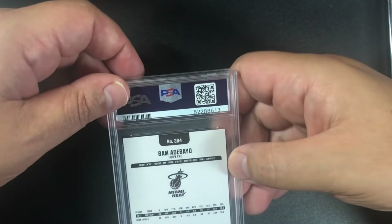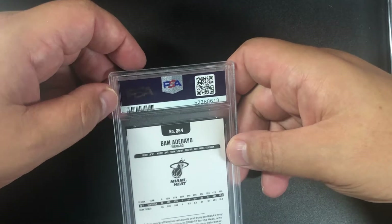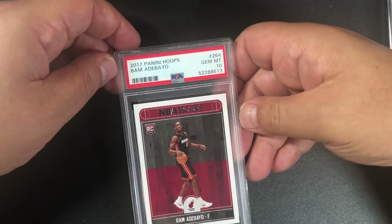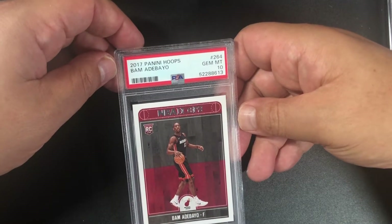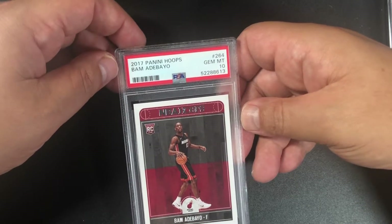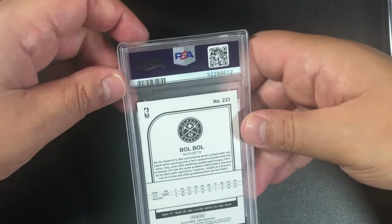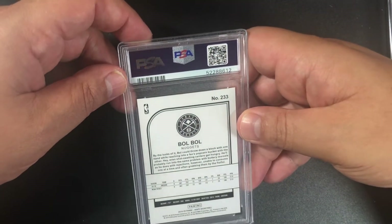Got another one here — looks like it's going to be a Panini Hoops, and we have a 10! 2017 Panini Hoops Bam Adebayo. I don't know how to pronounce his name — still working on it!